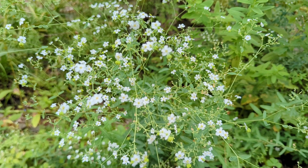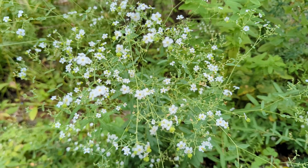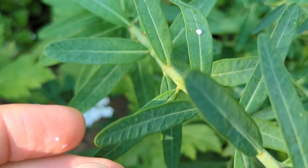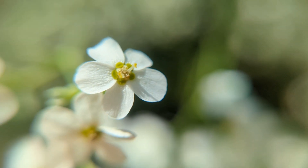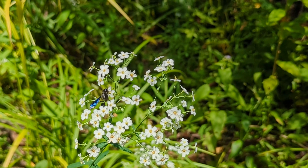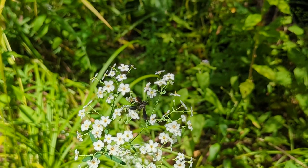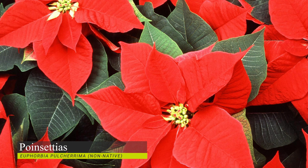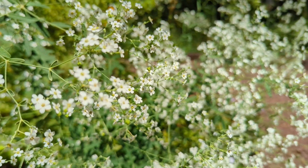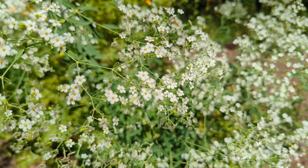The Euphorbia genus contains about 2,000 members, all of which share the characteristic of a poisonous latex sap and a unique floral structure. The group is widely cultivated as an ornamental — the most recognizable being poinsettias, which you'd probably pick out during the holiday season. The common name spurge was derived from Middle English's 'espurge,' which means to purge, a result of the plant being used as a laxative because of its sap.